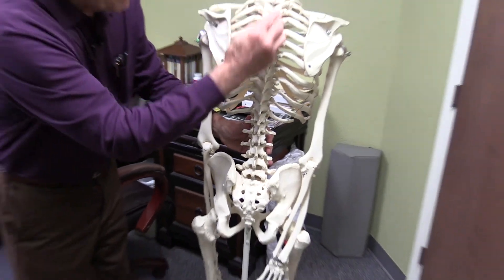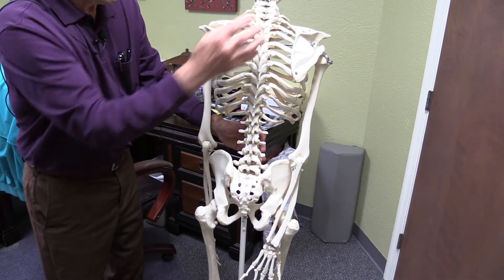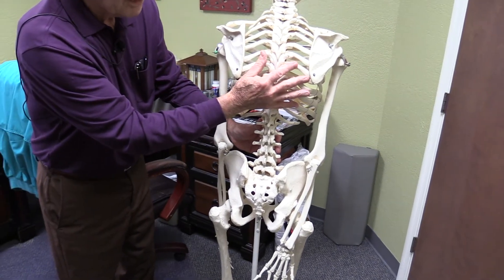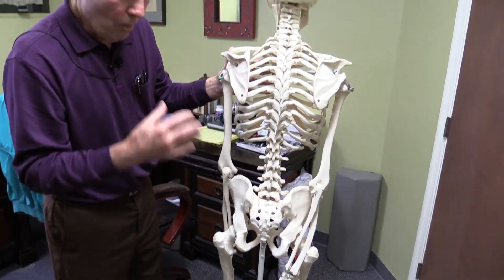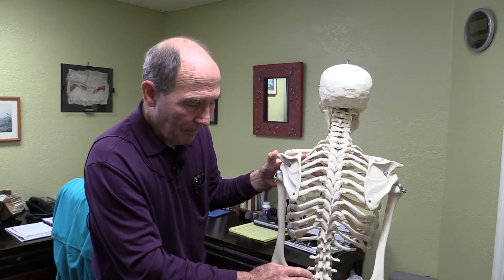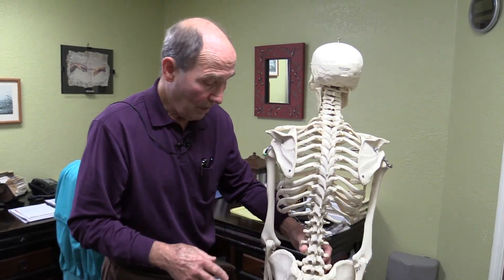As you can see, there are multiple facet joints throughout the back. The low back and the neck are where most movement takes place. The mid-back — the thoracic spine — is stabilized by all the ribs. The low back and the neck are very mobile, so they're a little more subject to these joints becoming inflamed. If those joints become inflamed, you have a back problem or a neck problem.